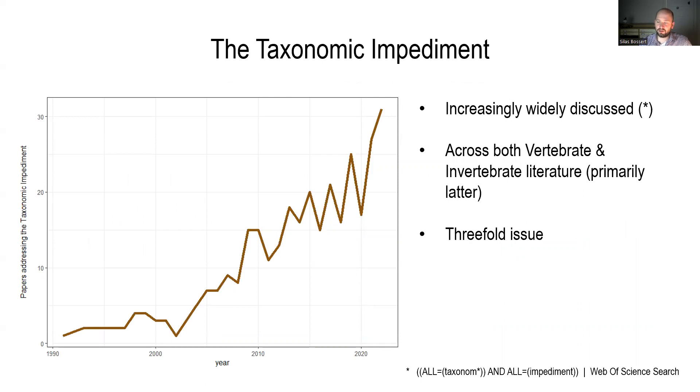The taxonomic impediment is an increasingly widely discussed and used term. We can see in this graph that papers addressing the taxonomic impediment are becoming increasingly more common. It is a term increasing in popularity across both the vertebrate and invertebrate literature — however, primarily invertebrates.